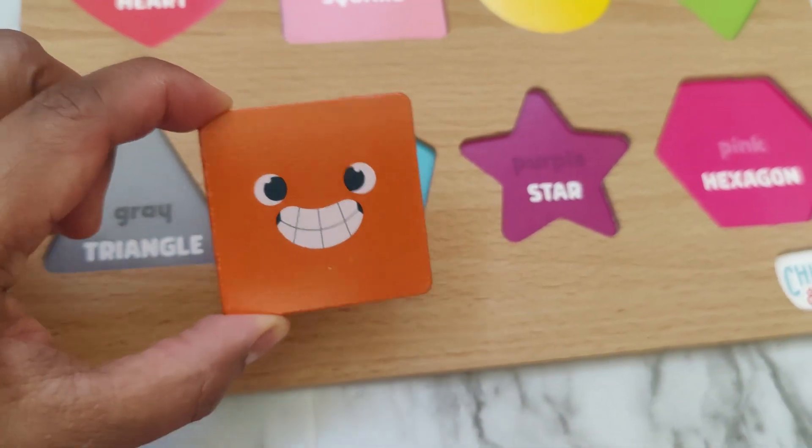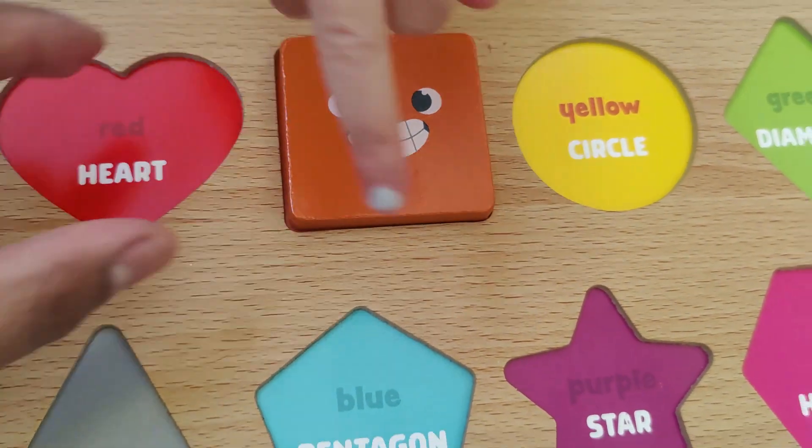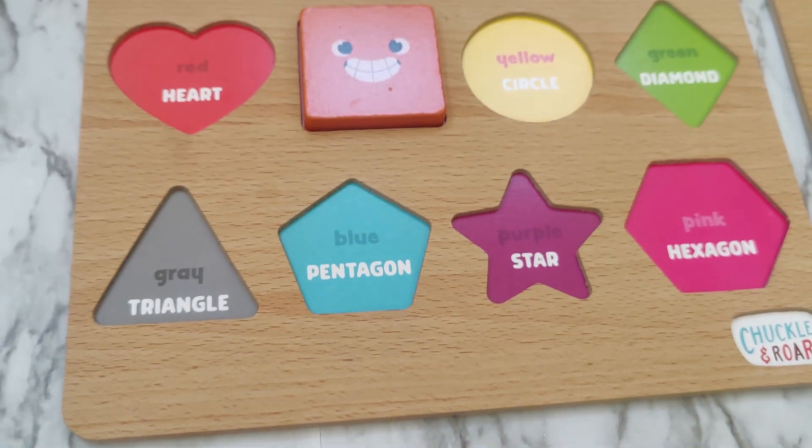This is a square. An orange square with four sides.